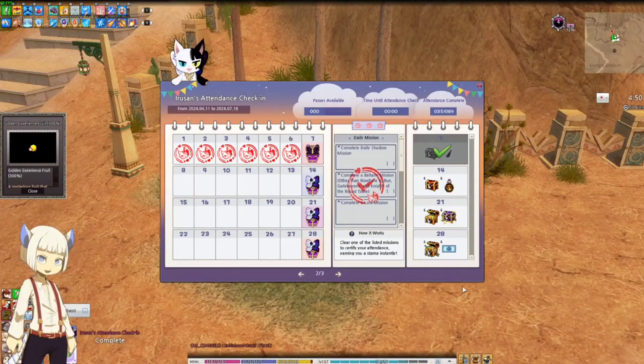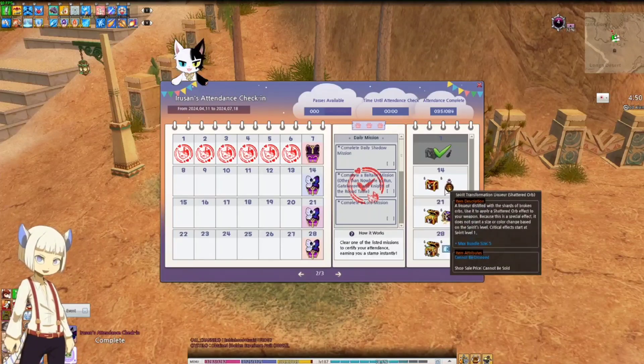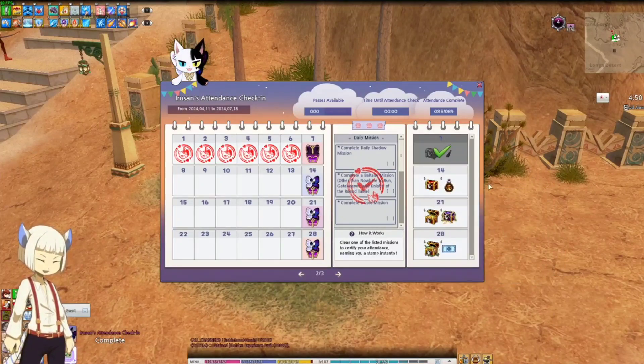And that's it for this week's Iru-san's Attendance Event. We'll go over the next rewards next week.